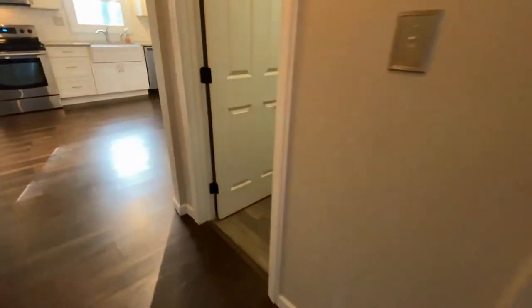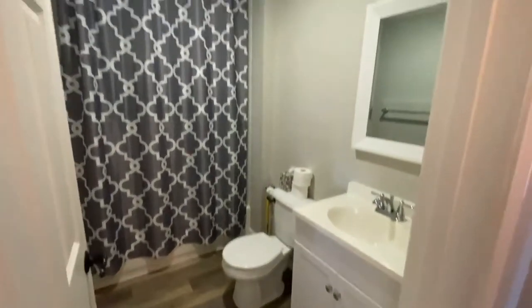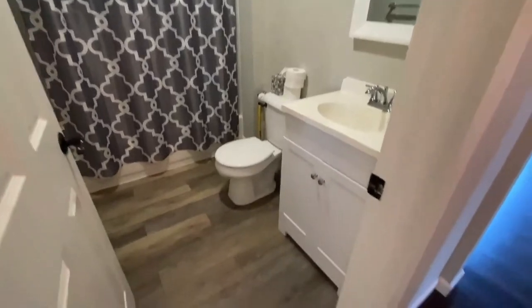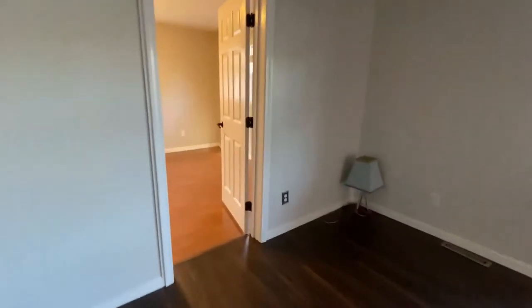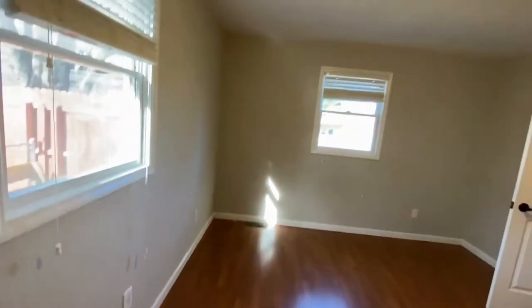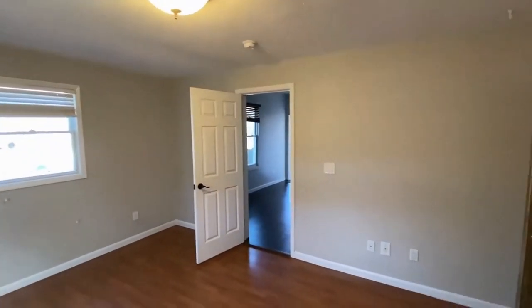Across is the hall bath. As you can see, this beautiful home has been beautifully remodeled. Here is bedroom number three. Washer and dryer are also included in this home.